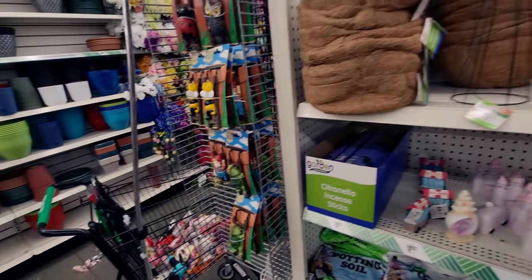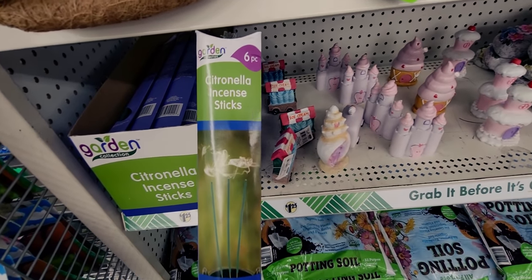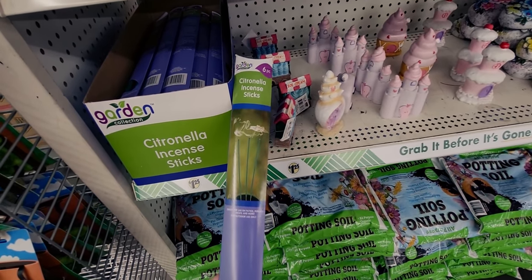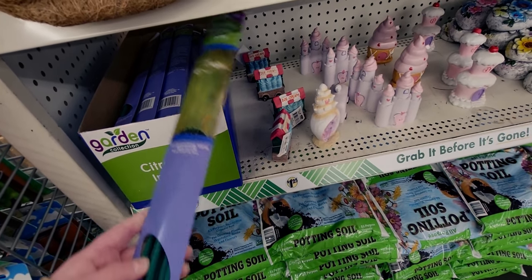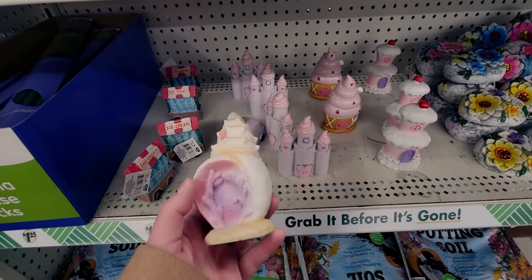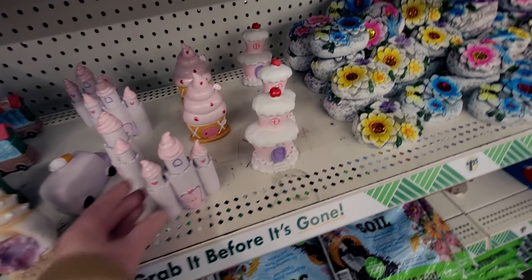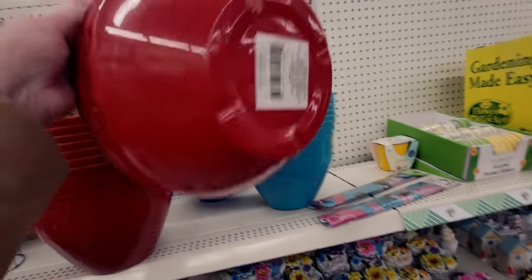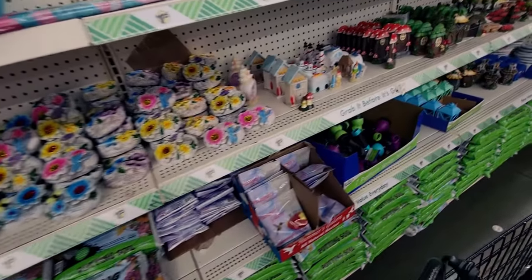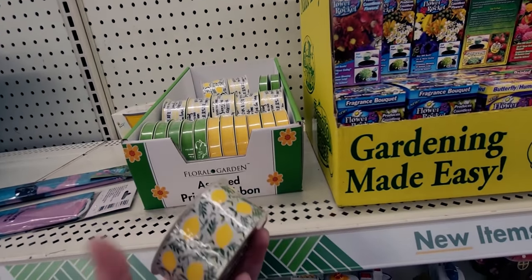Now we're in the garden area — lots of gardening items. They have citronella incense sticks, which I always buy for outside to keep bugs away. Cute little fairy garden pieces — seashells and a little castle made of sweets. They have buckets in pretty thick, colorful options. And these ribbons are really pretty — look at the one with lemons on it! Nine feet long.